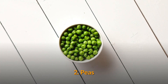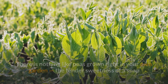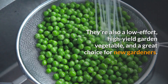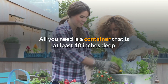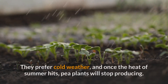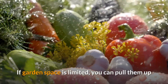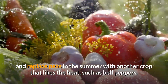2. Peas. There is nothing like peas grown right in your own garden. The tender sweetness of a snap pea just plucked from the vine is unlike anything found in a supermarket. They're also a low-effort, high-yield garden vegetable, and a great choice for new gardeners. All you need is a container at least 10 inches deep and a trellis or cage for the plants to climb. They prefer cold weather, and once the heat of summer hits, pea plants will stop producing. If garden space is limited, you can pull them up and replace peas in the summer with another crop that likes the heat, such as bell peppers.